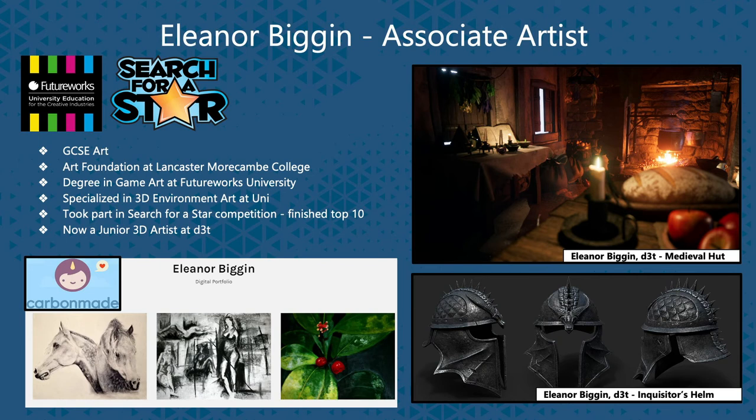I chose to specialize in 3D environment art and prop art at uni and then graduated this year with a first class degree in game art. Soon after that, I emailed D3T a speculative 3D artist application and had an interview about a week later. I've been there for about four months now and I'm really enjoying it so far.